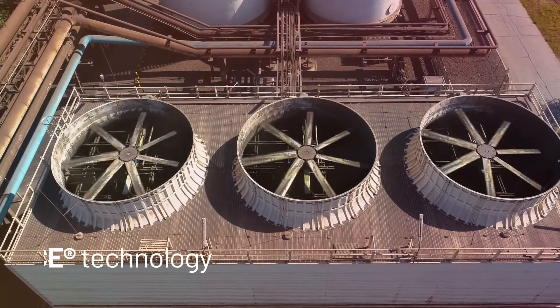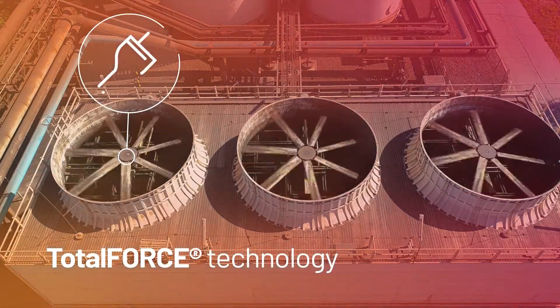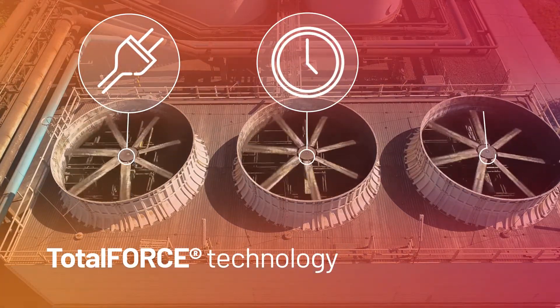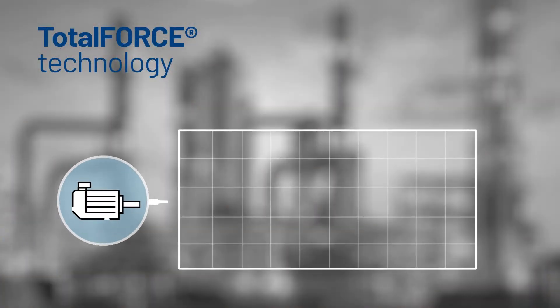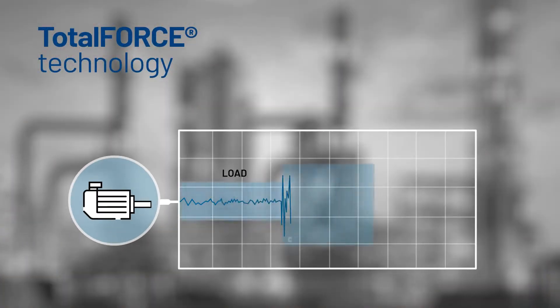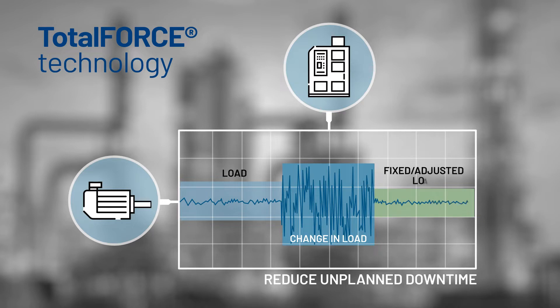Our patented total force technology helps your application reduce energy consumption, minimize downtime, and increase profitability. Adaptive control features help isolate potentially harmful vibrations and automatically compensate for variances to help improve operational efficiency.